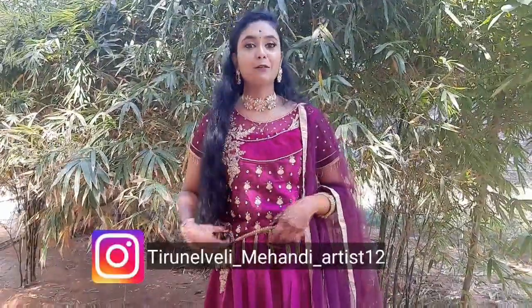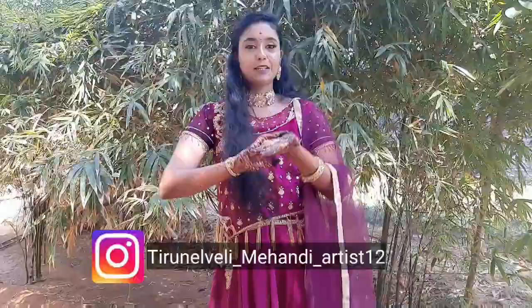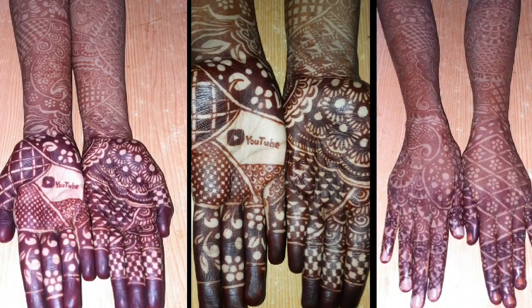Now you can see an amazing mehendi artist. You can see a lot of people who have many offers. You can see the most important highlight on YouTube and the logo. You can see a lot of people who have a bride, and you can see beautiful women.